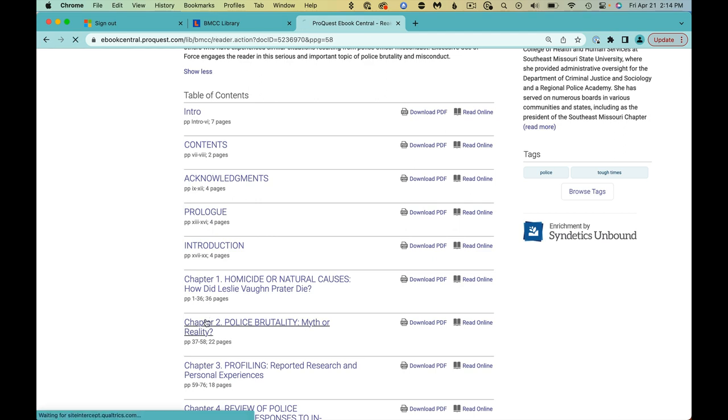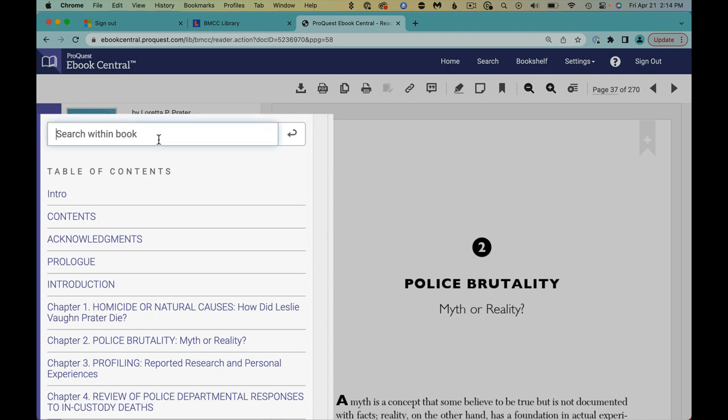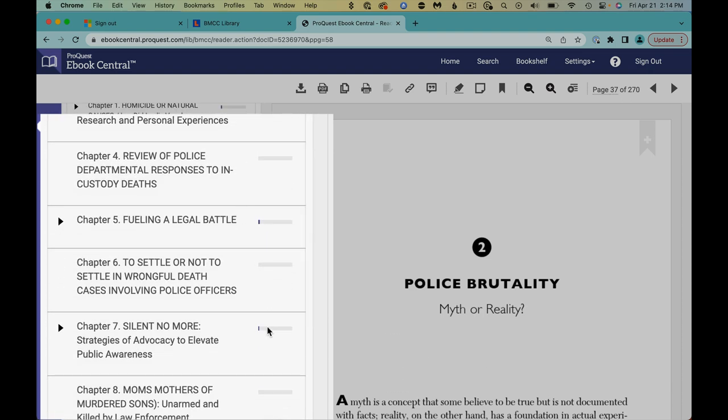Click on a chapter of interest to start reading the book immediately. On the left, go to Search Within the Book to see where a word or words appear. The dark bars show the pages that have your term or terms.